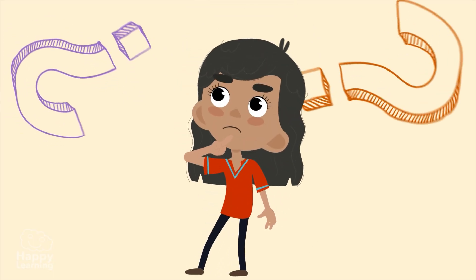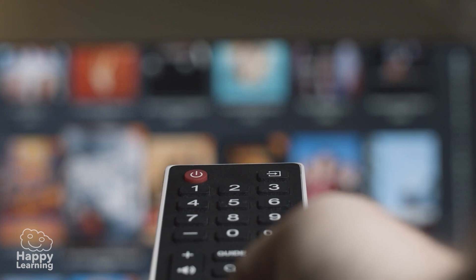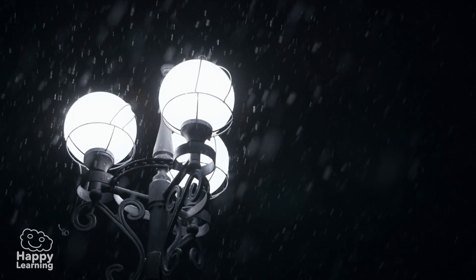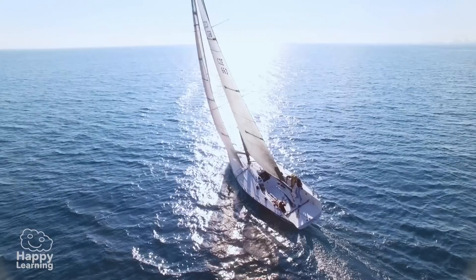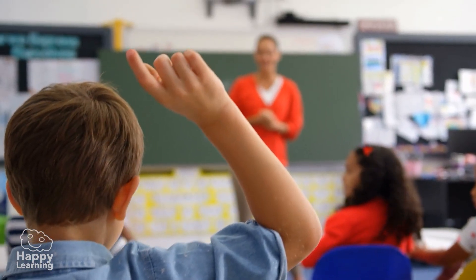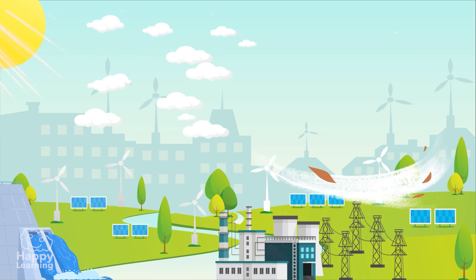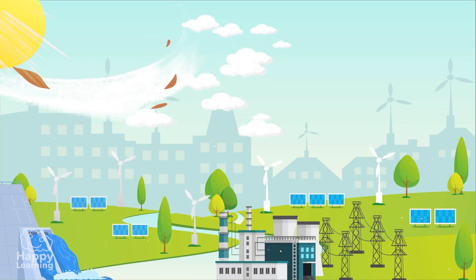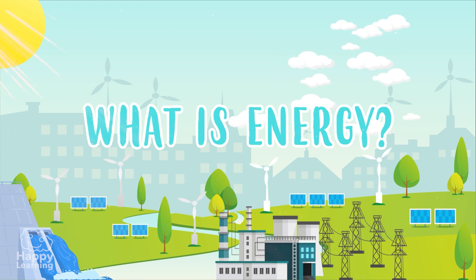Have you ever wondered why the television in your house works, the street lights light up, or a sailboat moves? The answer is very easy! Because everything works thanks to something wonderful called energy! Let's get to know it!